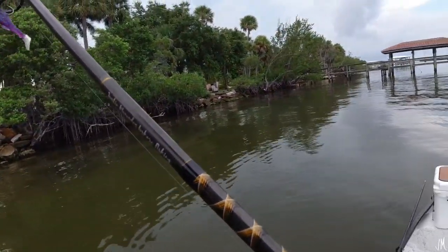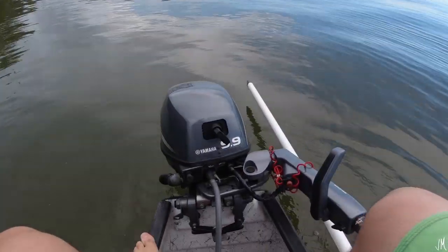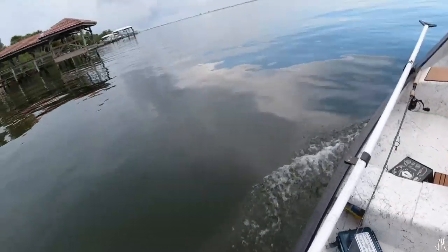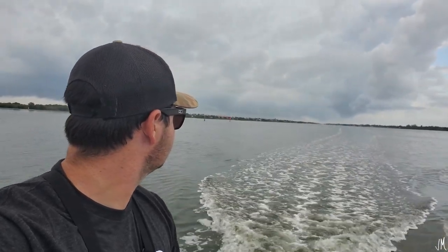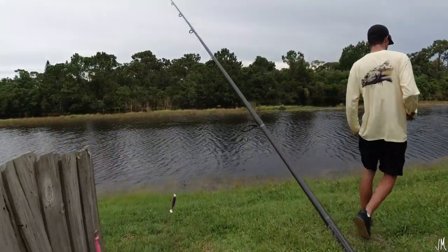The storms are getting really bad right now so we're going to have to dip. Back at the boat ramp — it is about to storm really bad but luckily I beat it back. We're going to wait till this passes and then go get some bass. Stay tuned guys, let's get a huge bass today. And just like that, we're bass fishing.